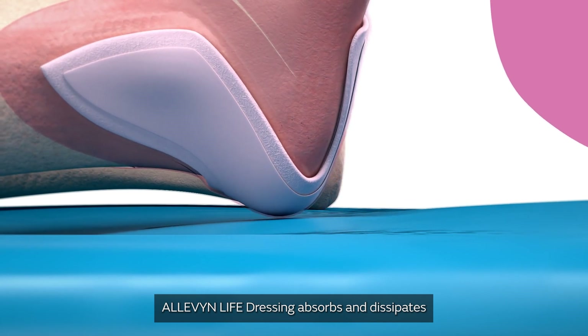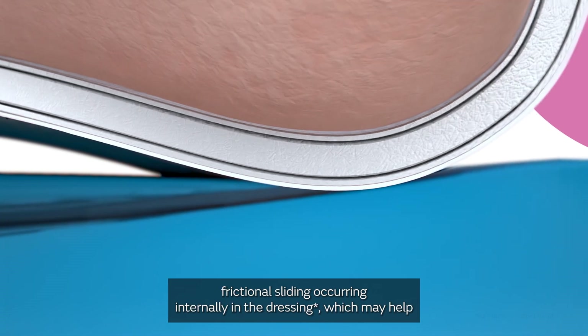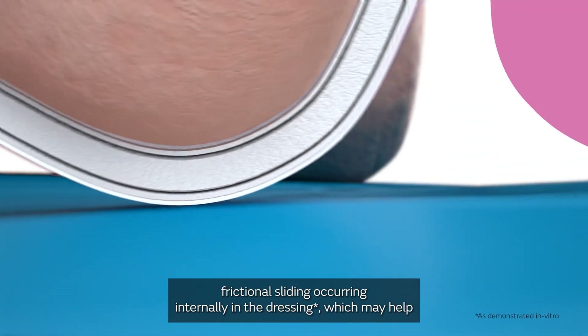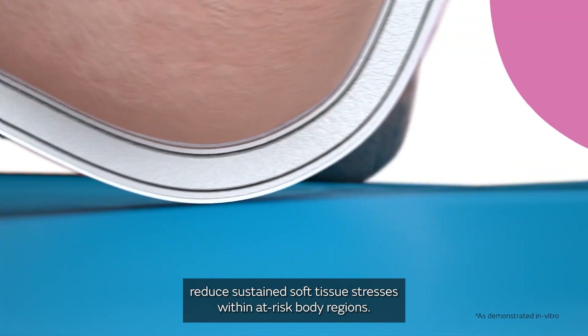Aleven Life dressings absorb and dissipate mechanical energy through both material shear and layer-to-layer frictional sliding occurring internally in the dressing, which may help reduce sustained soft tissue stresses within at-risk body regions.